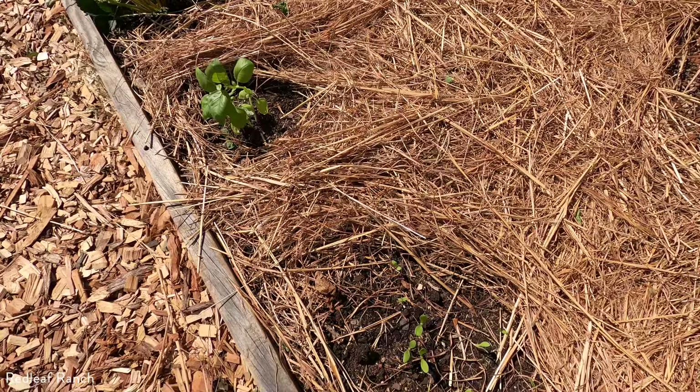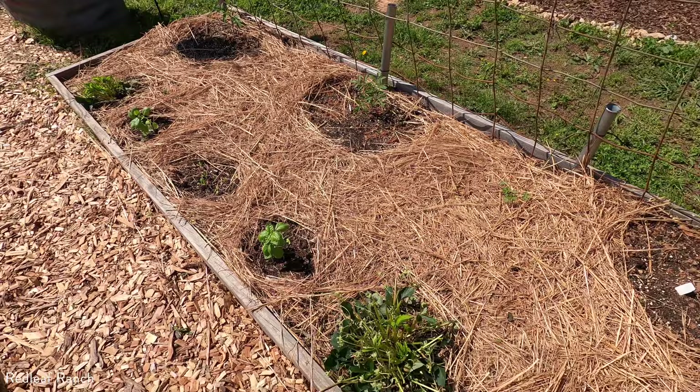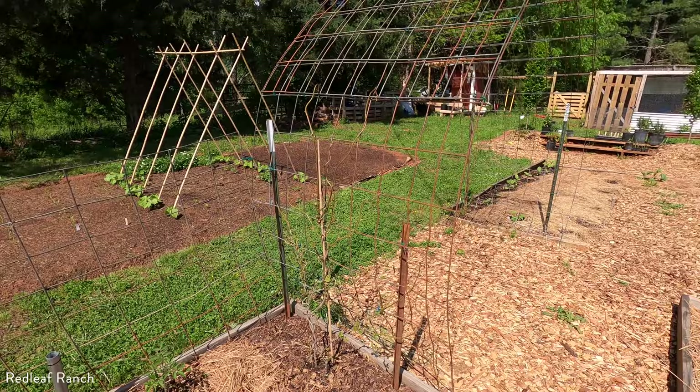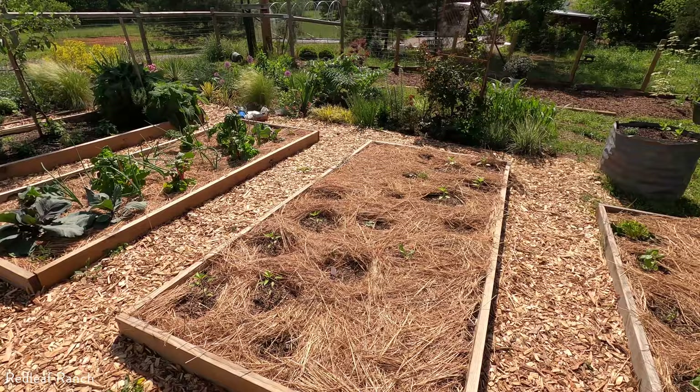Next is some basil. Here we have some calendula seeds that have just sprouted — oh, how exciting! More basil. And at the very end is where we have that kiwi — it's going to grow up the arch there. Now this bed, which was the full-on dedicated tomato bed last year, has transformed into an okra and pepper bed.